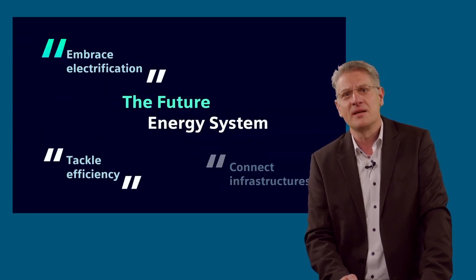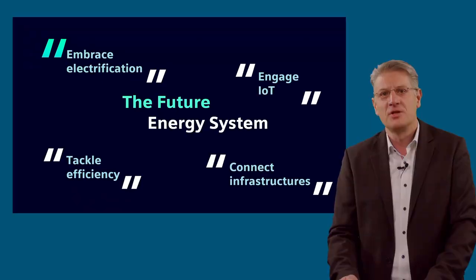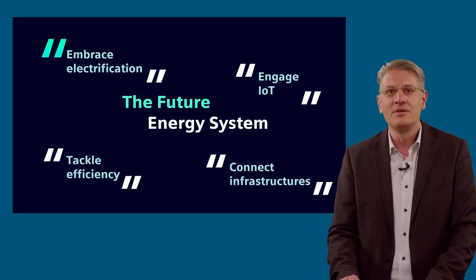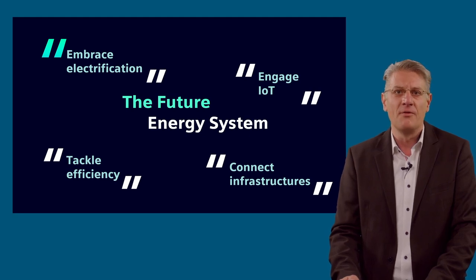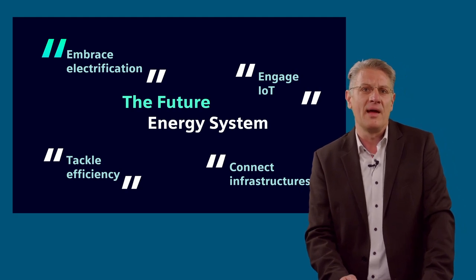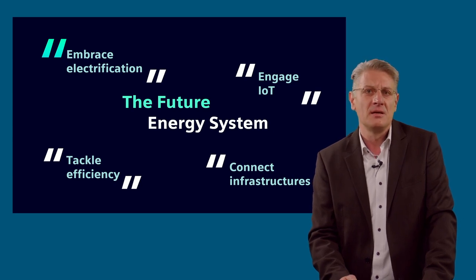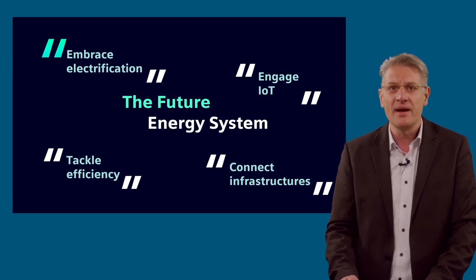This leads us to the future of the energy system, which is subjected to considerable changes. The distribution grid must deal with many new topics: embrace electrification, tackle efficiency, and connect infrastructure — where decentralized power supply, volatile in-feed, and new load scenarios like increased requirements from electromobility play a decisive role. And engage IoT, where grid edge devices of distribution automation help to maintain the grid.